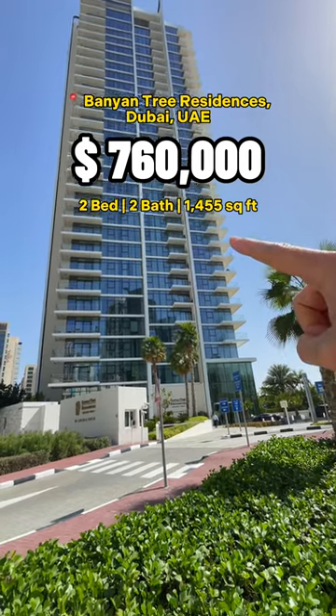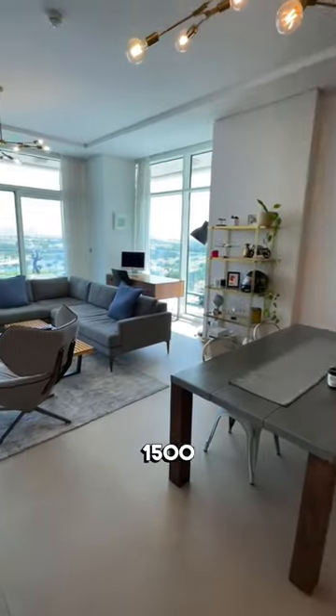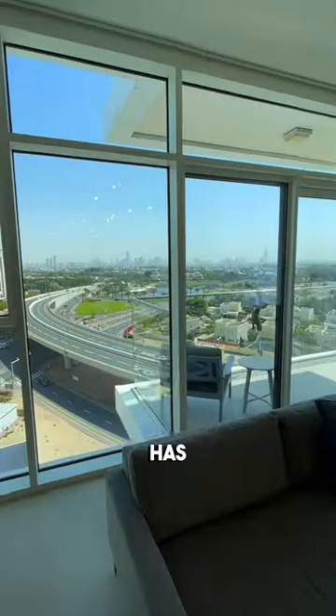Here's what $760,000 gets you in Dubai. Let's go inside. 14th floor, 1,500 square feet. It has an amazing view.